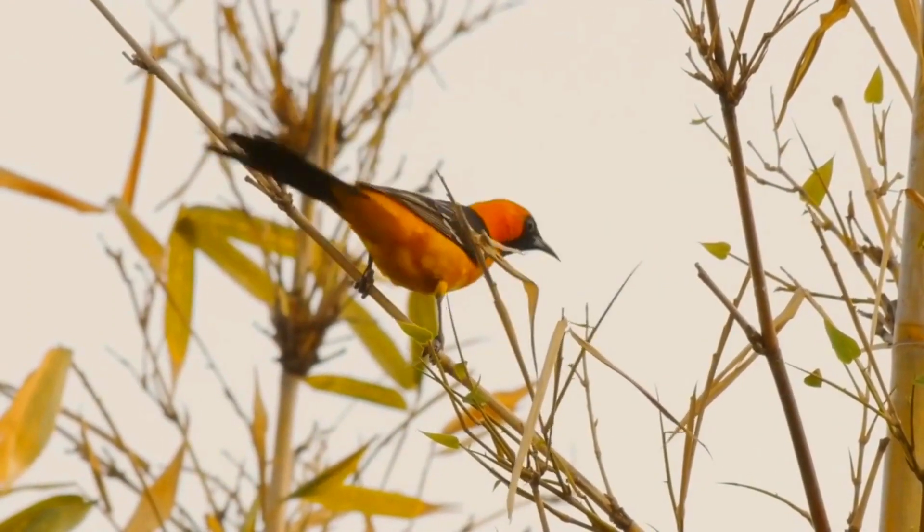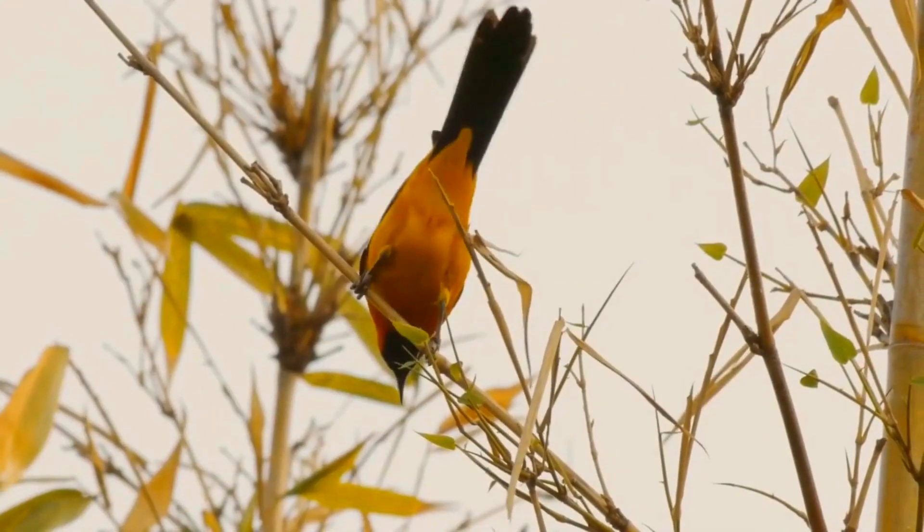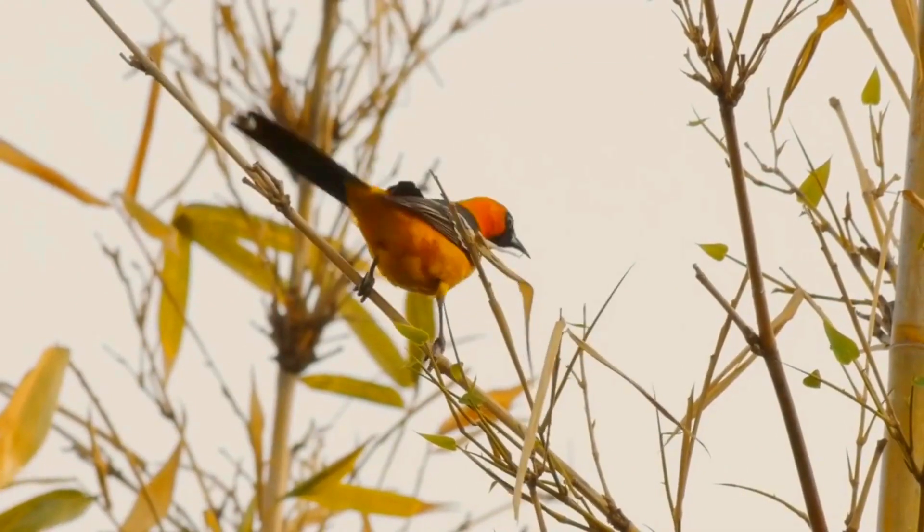The adult female is olive-green on the upper parts, yellowish on the breast and belly. Their calls consist of whistling and wheats, while their song is a mixture of both.